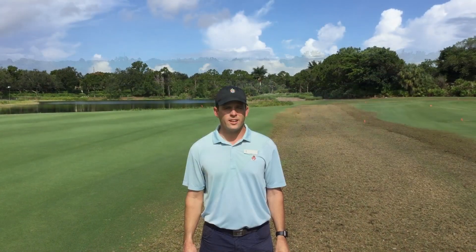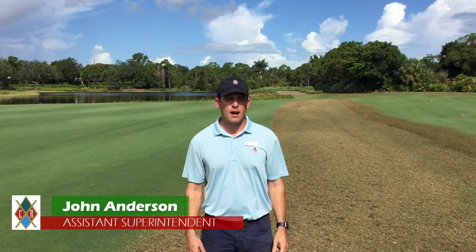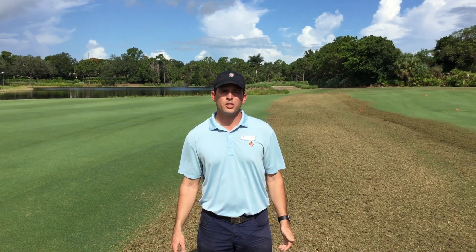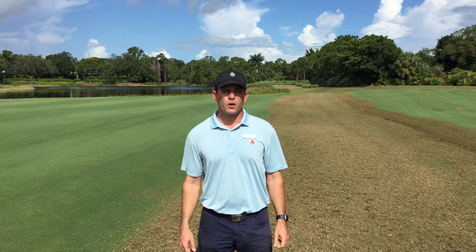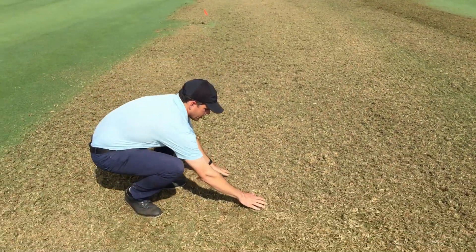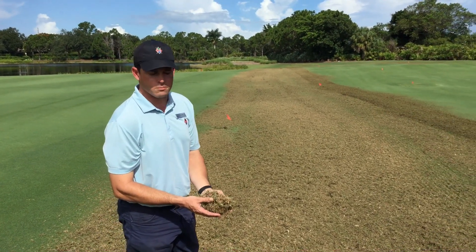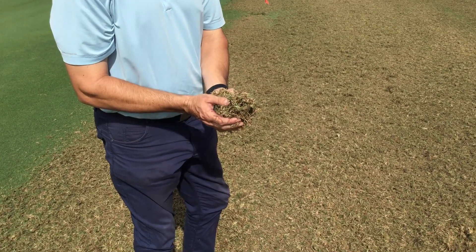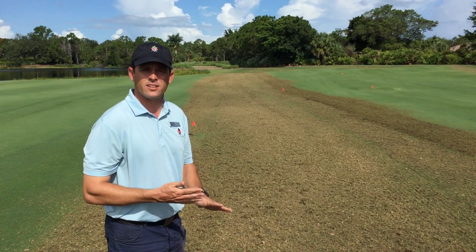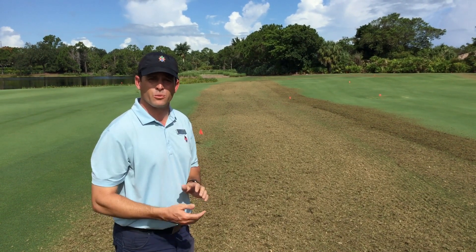Hi, I'm John Anderson, Assistant Superintendent here at Collier's Reserve. I wanted to talk to you today about the verticutting we're doing on the fairways on the back nine. Obviously we're closed on the back nine this week as we do our work on the golf course. Our goal is really to remove as much material as we can — we're going about an inch and a half deep with these machines. As you can see in the background, it's a lot of material per square foot. You're removing tons of dead, discolored, browned-out material. During the season, the thatch gets really thick and water is not able to move as quickly through the root zone.